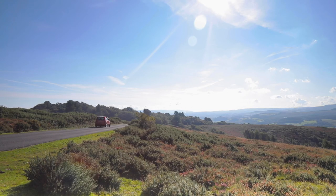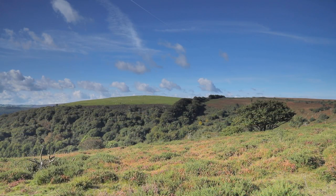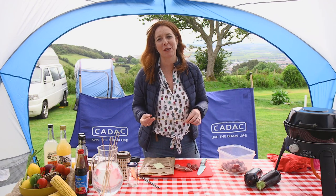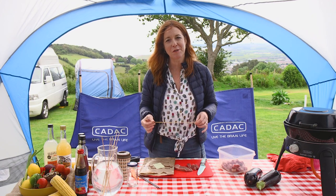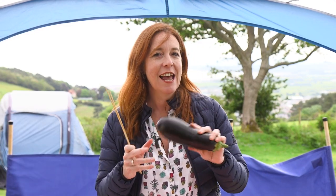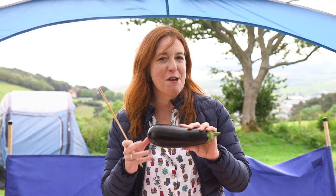Everybody seems to love dinner on a stick when the barbecue comes out, so I'm going to use the lamb I've bought to make some lamb kebabs. I'm going to do a little bit of a Greek twist, so I'm going to serve it on flatbread but make a feature of using aubergine. It's a bit of a divider - some people hate it, I absolutely love it.